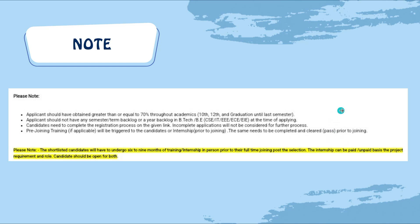Pre-joining training, if applicable, will be provided to students as an internship prior to joining, and the same needs to be completed and cleared before joining. Shortlisted students will have to undergo six to nine months of internship training in person prior to their full-time joining. Post selection, the internship can be on a paid or unpaid basis depending on the project requirement, and candidates should be open to both.